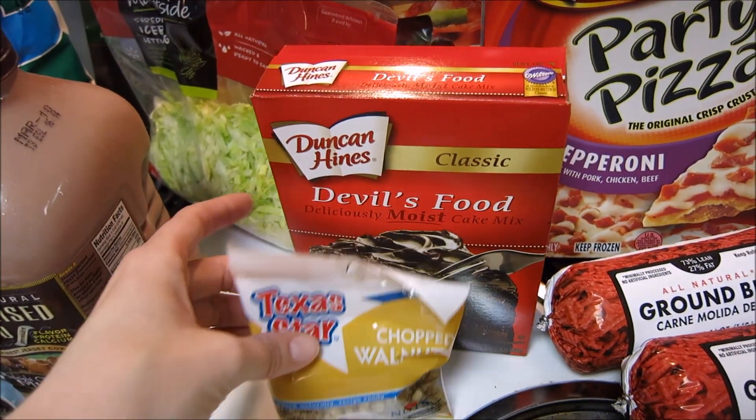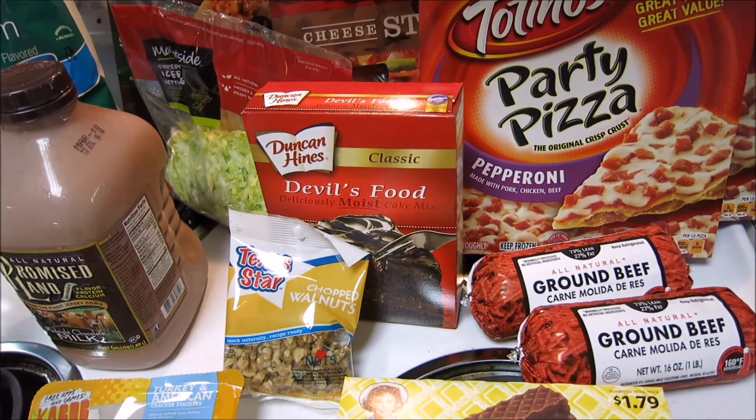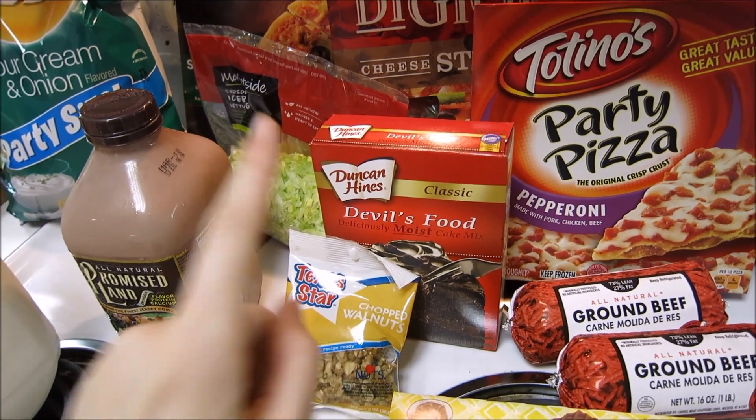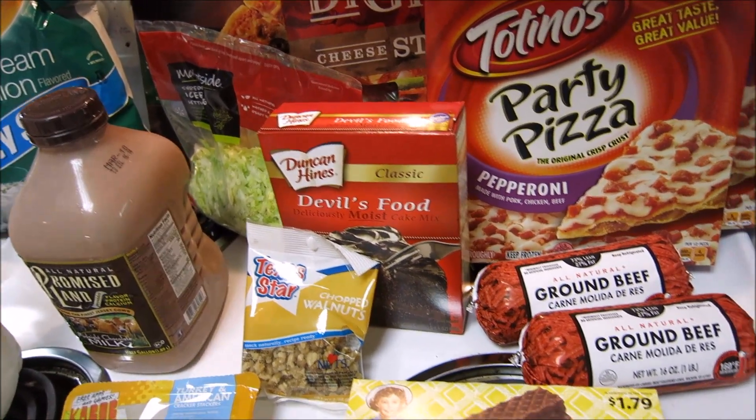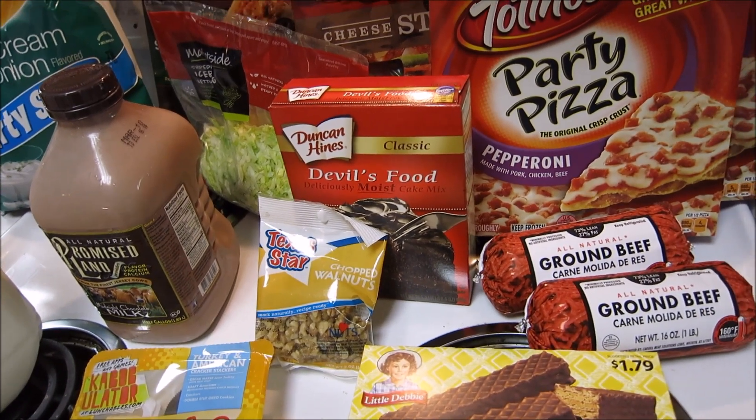I also got some Devil's Food chocolate cake mix with some walnuts. I think I'm going to make some Texas sheet cake this weekend. I usually just make it with the Devil's Food pre-mix because it tastes the same to me, so it seems easier to use the pre-mix than to bake from scratch.